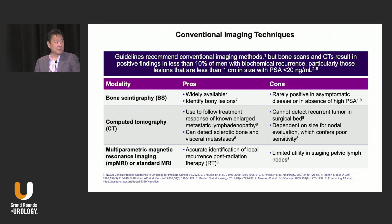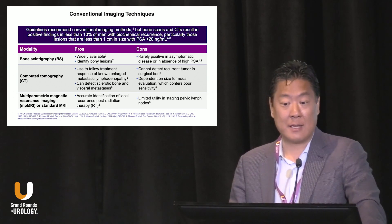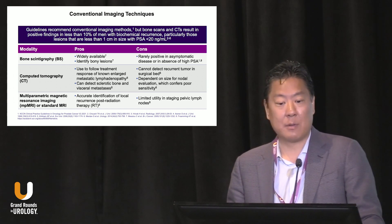Patients with initial diagnosis — if they had low grade disease or intermediate risk disease, oftentimes these scans were negative. But we knew there probably were mets that existed. Patients with biochemical recurrence — again, these tools weren't very sensitive, but they were the best we had.